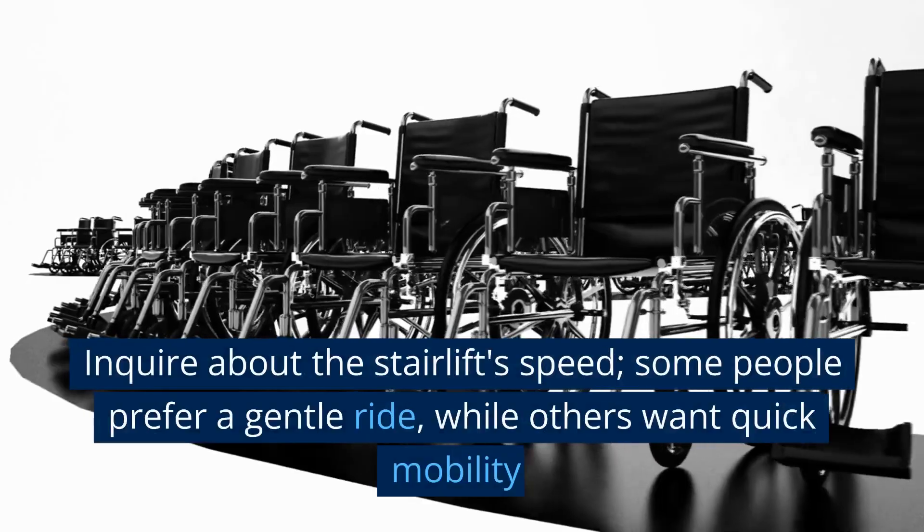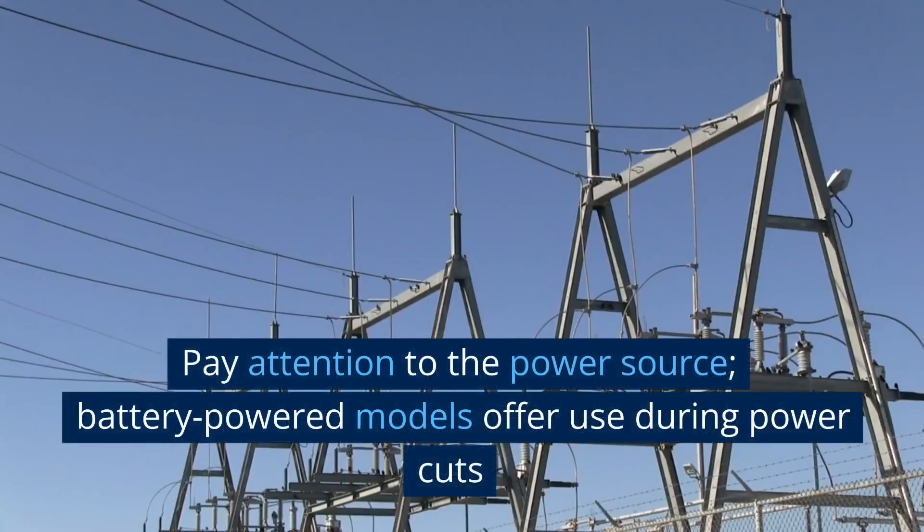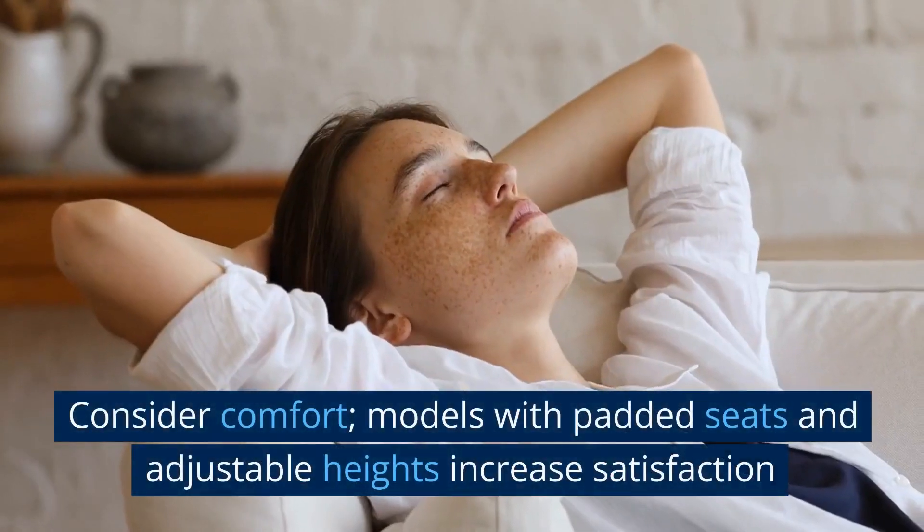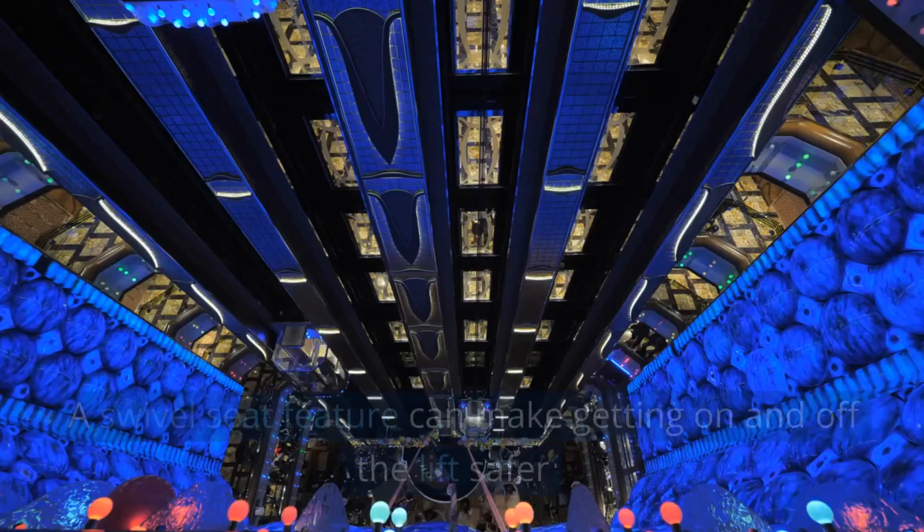Inquire about the stairlift's speed — some people prefer a gentle ride while others want quick mobility. Pay attention to the power source, as battery-powered models offer continued use during a power cut.